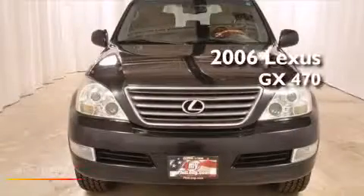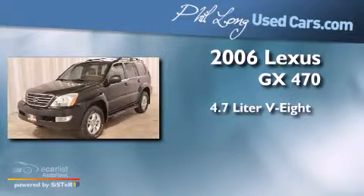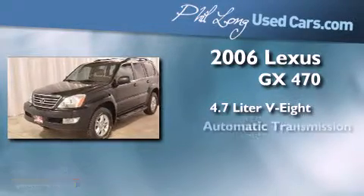This is a 2006 Lexus GX470. It has a 4.7-liter 8-cylinder engine and an automatic transmission.